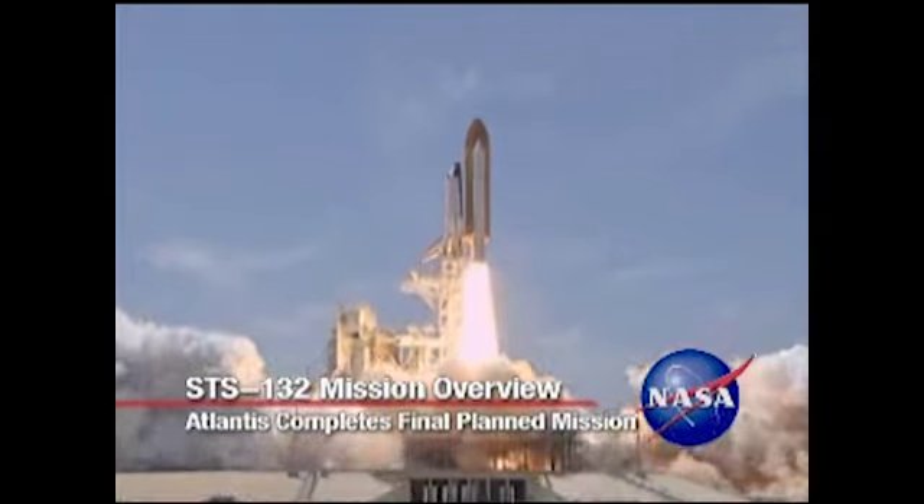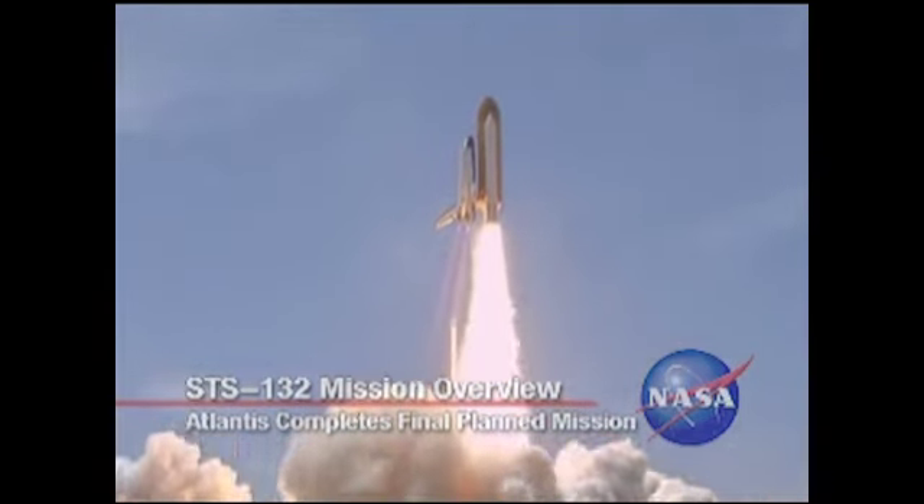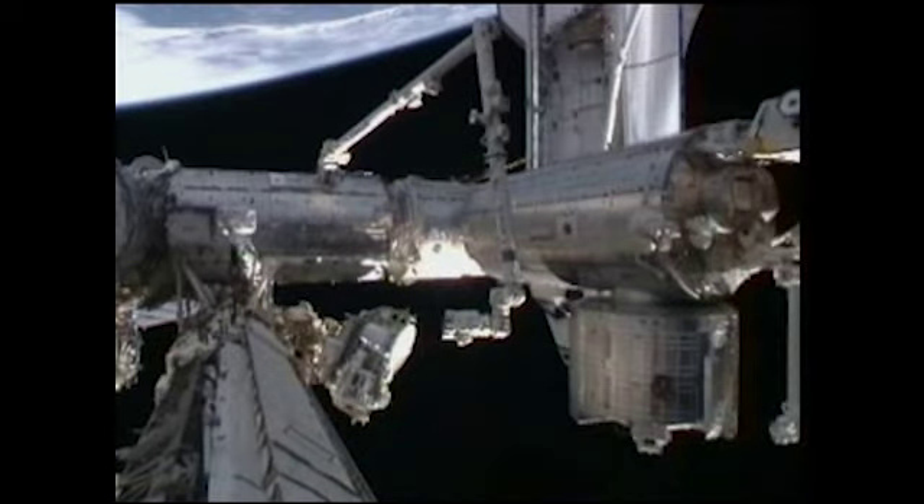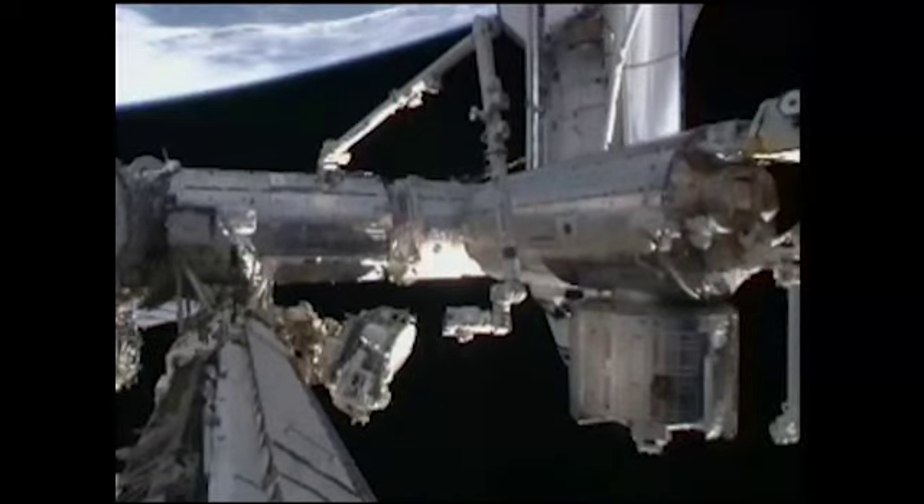Space Shuttle Atlantis and its crew blazed into a bright Florida afternoon sky on May 14, 2010, leaving Launch Pad 39A at NASA's Kennedy Space Center to begin a 12-day mission to the International Space Station. Carrying a six-member STS-132 crew led by Commander Ken Ham, this was the 32nd and final planned mission for Atlantis in its 25-year career.